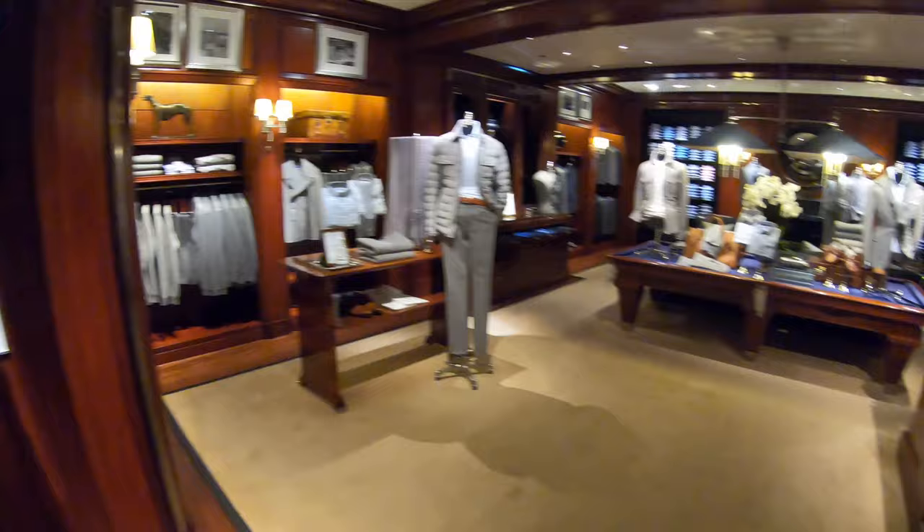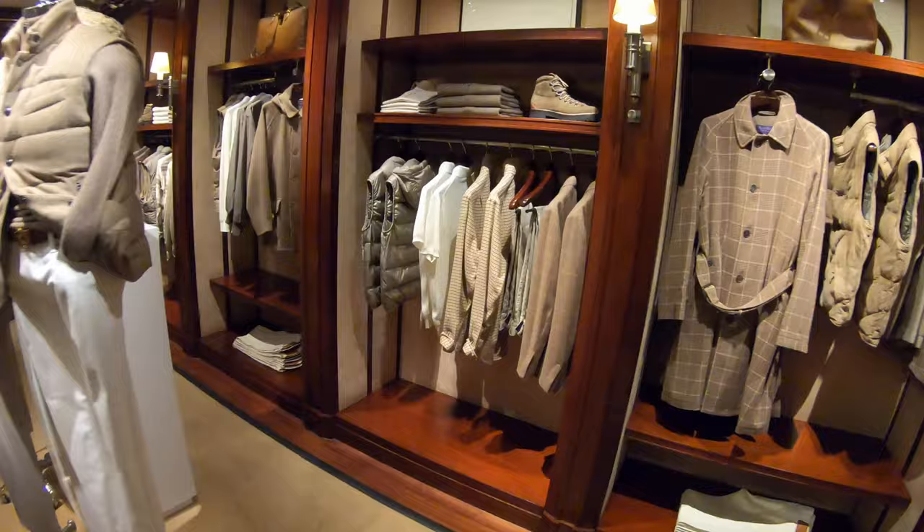Here I am interrupting a shop worker stacking aftershave boxes. Doesn't he look like he could have stepped straight out of the catalogue?